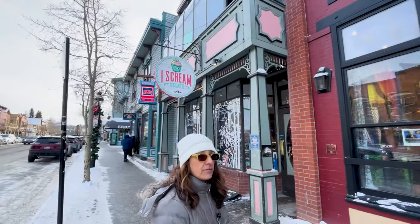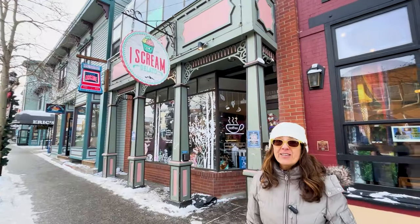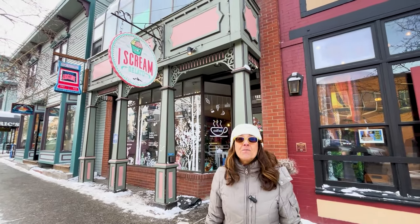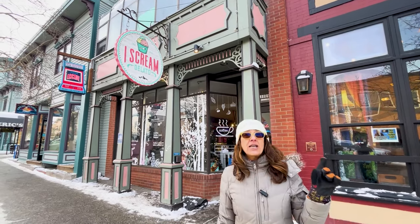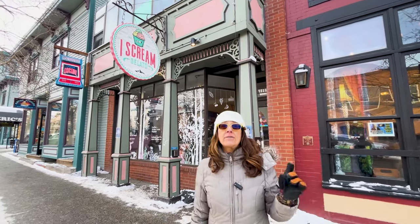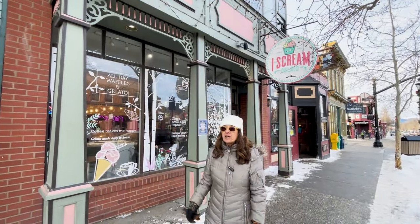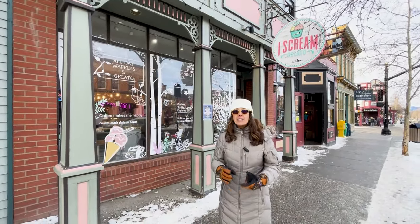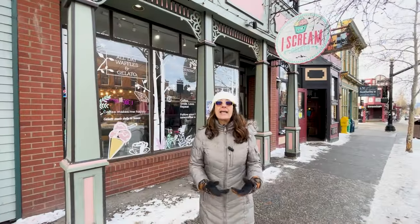Ice cream and gelato are always a favorite in Breckenridge, even in the wintertime. Higgles Ice Cream is homemade right here in Silverthorne. At the ice cream and gelato store on Main Street, they make their own waffles, so they have ice cream, gelato, pastries, and they're open pretty much all day into the evening. A very popular spot.